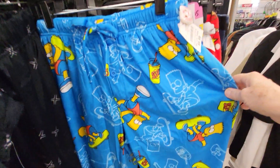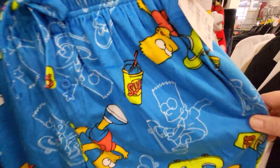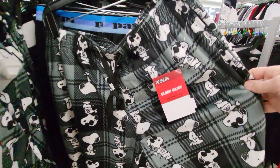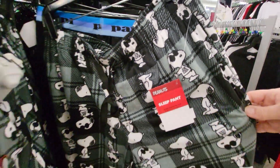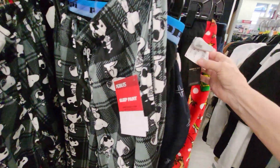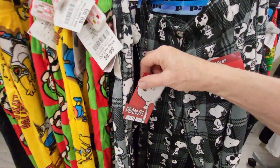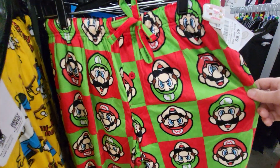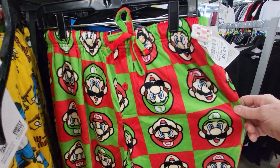Here's some blue Simpson pants — it's got Bart and Slushies. There's Snoopy; it says Cool Joe. And see how much these are — so these are $9.99 each. Here's Super Mario, $9.99.